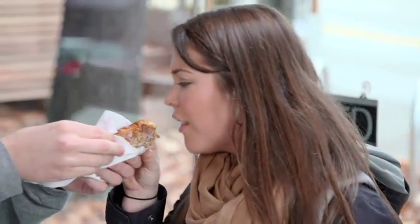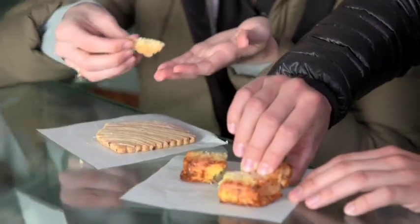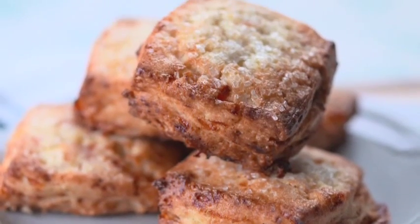You want to try it? By now, you've probably realized that there's nothing in this case you shouldn't eat. But please allow me to wax eloquently on this Stilton and apricot scone.